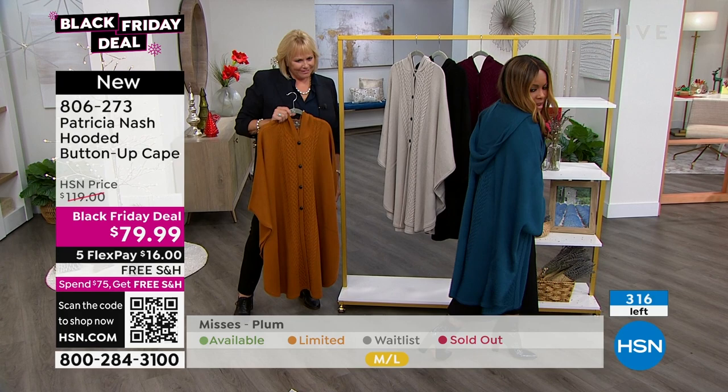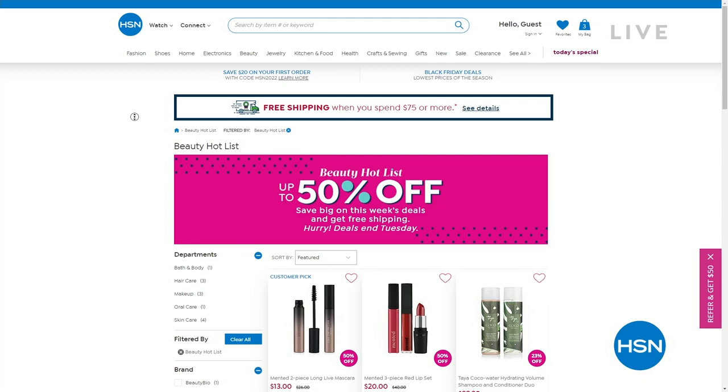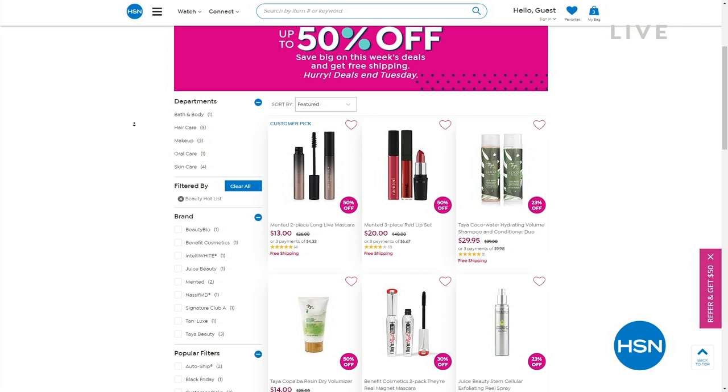Go to hsn.com and check out big savings up to 50% off on lipsticks, fragrances, serums, and some of our most famous beauty products. 20 minutes to the top of the hour, we'll give you a look at our Today's Special.